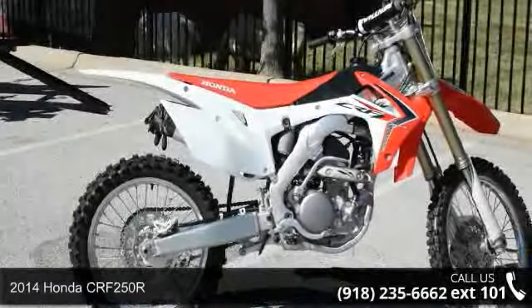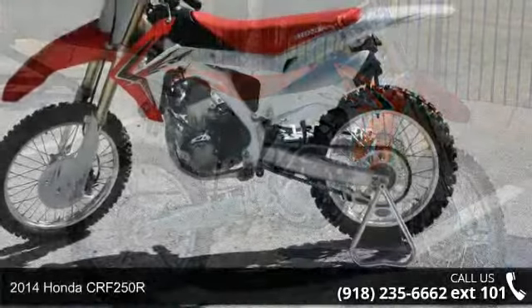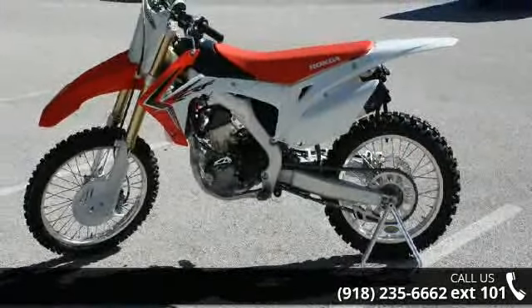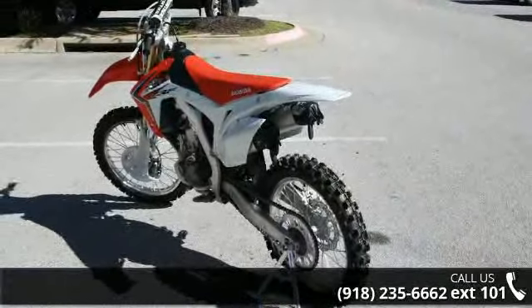Check out this 2014 Honda CRF250R. If you're looking for a solid bike, look no further. Low mileage is an important factor in your purchase, and this vehicle delivers a low odometer reading.